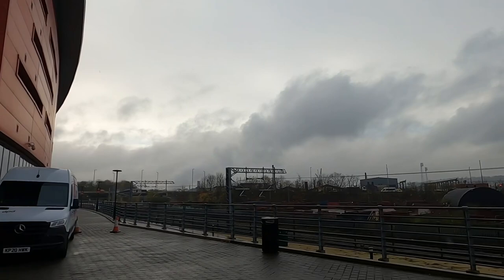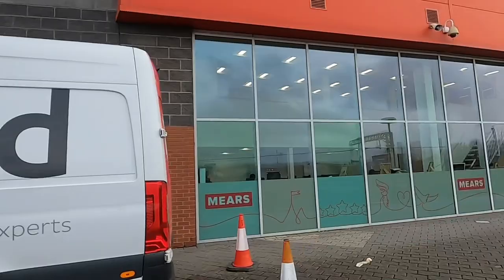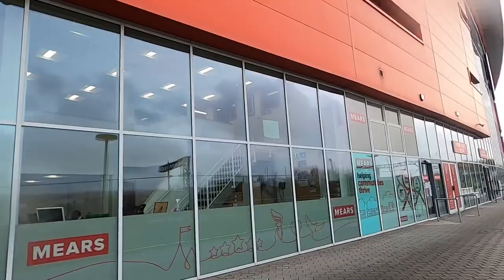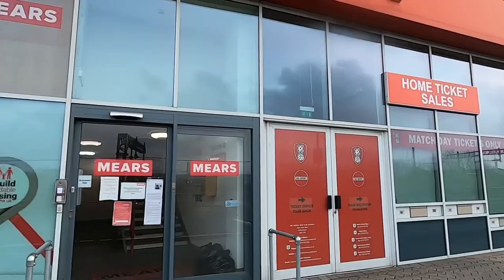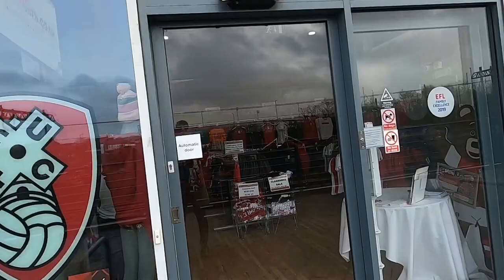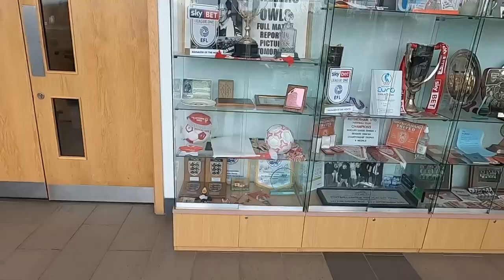It's a really nice stadium actually, but if you ask me I do prefer the old-school grounds. There must be some office spaces here as well — a company called Mears are in here. This is the ticket office. Let's go around the other side and see what we can see. So this is the club shop — the scarves are only five pounds, which is quite a decent price.